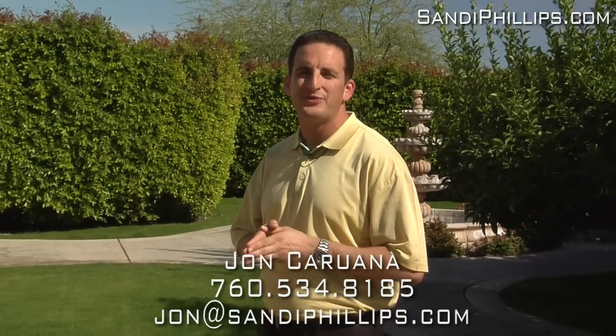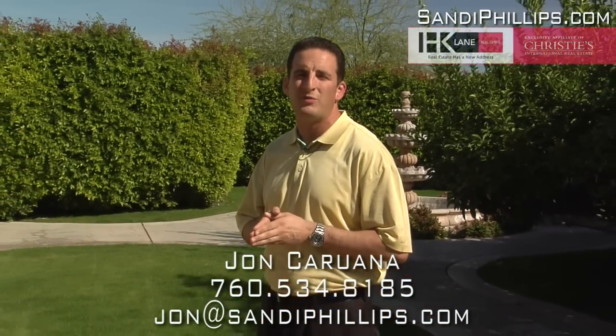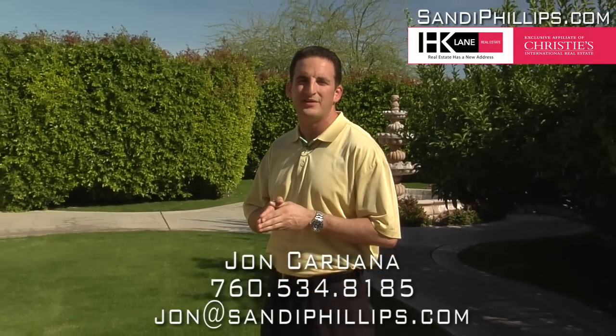It's another picture perfect day here in the desert. Give me a call so I can show you this fantastic home located in Montage, Mission Hills.